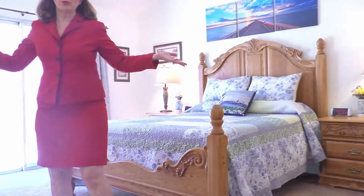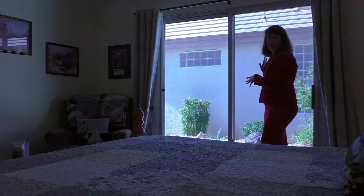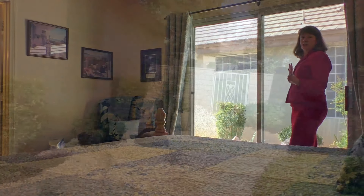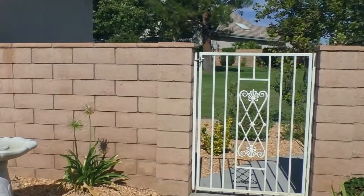Come check out this master — you're gonna love it. Look how roomy it is! It's got a great slider that goes out to the side yard, and this area is totally landscaped. The whole house is totally landscaped with a lot of zero-scaping — just little plants — so it's gonna be super easy to maintain.